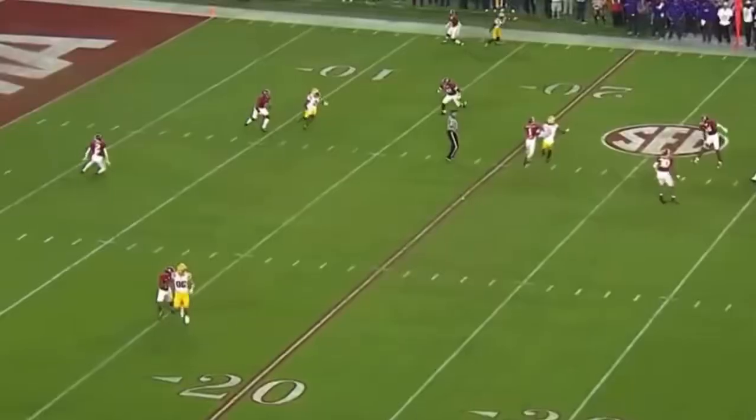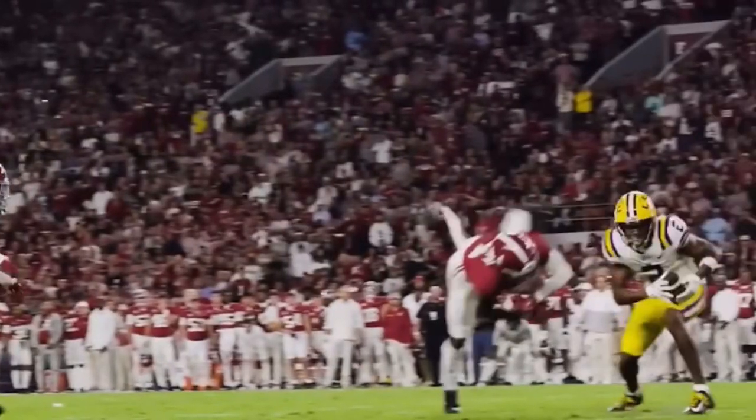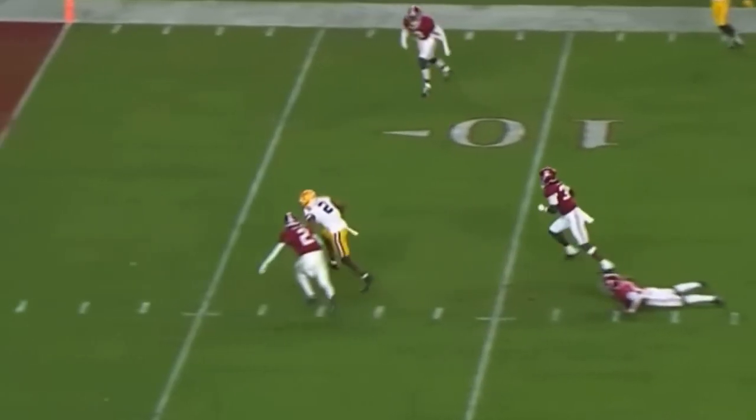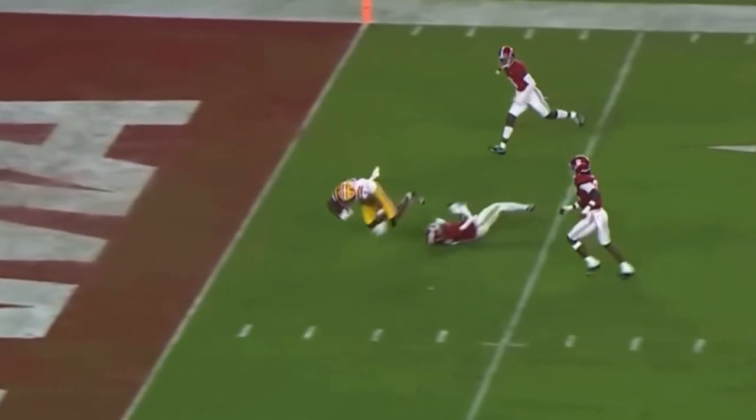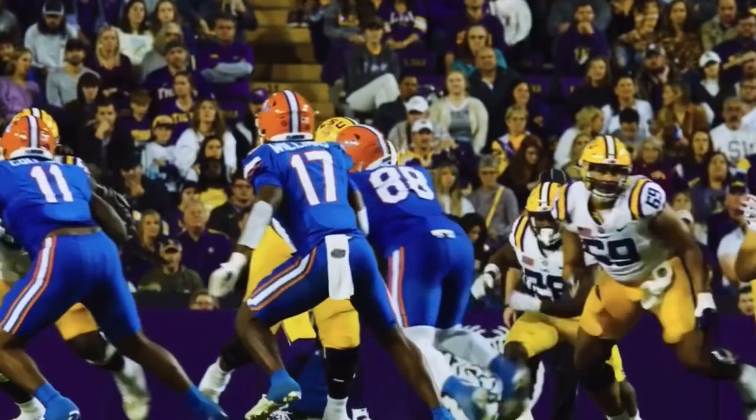Daniels with plenty of time, throws — catch going to be made at the 10-yard line. It's Lacey. Lacey bounces his way into the end zone. And LSU is a point-after away from tying this up.